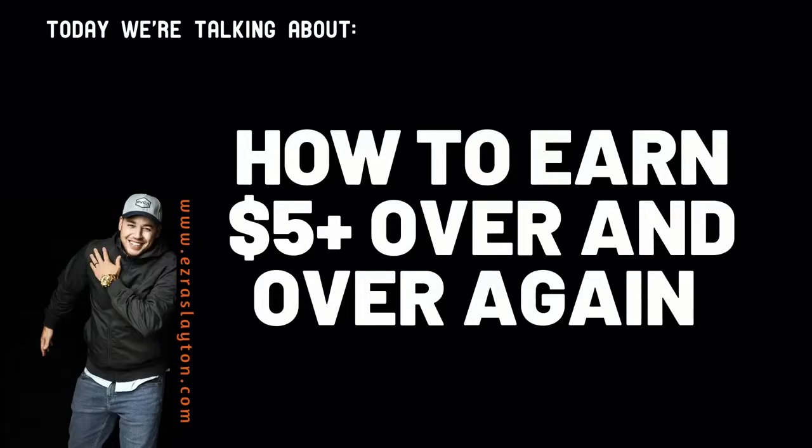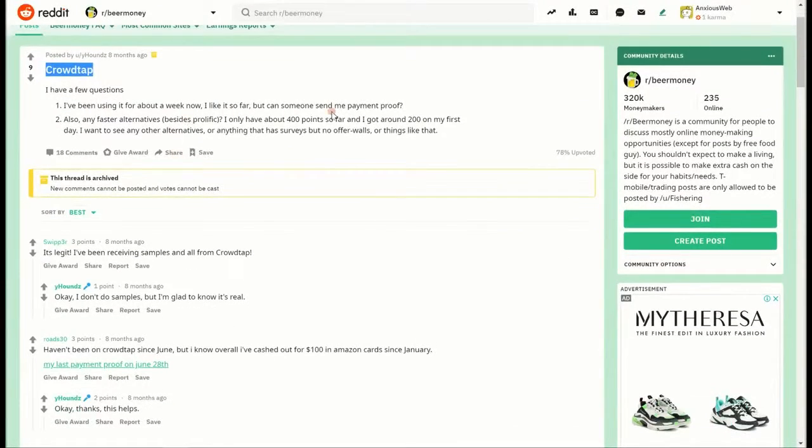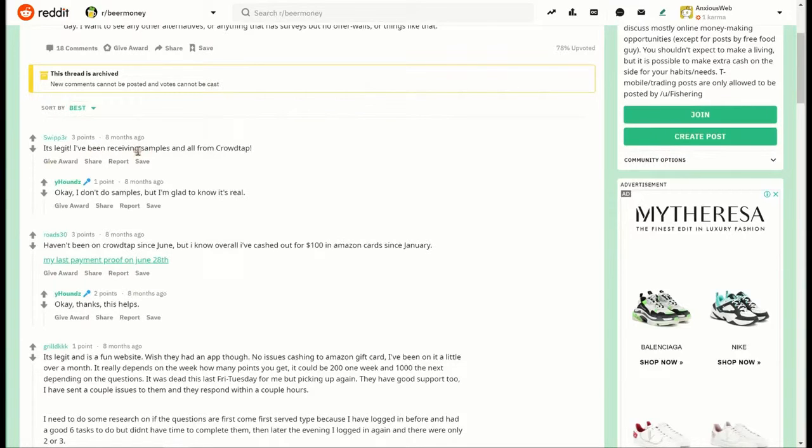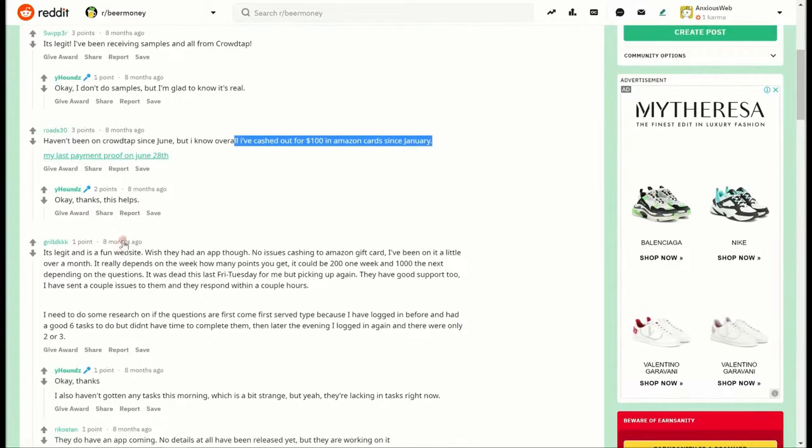So today we've got $5 over and over again. This is a website that is called CrowdTap. And if you haven't heard of CrowdTap before, basically it's just a company that brings together brands looking for valuable consumer insights with people who are willing to share their opinion, people that want to test out new products, create content for brands, spread the word to their friends about brands and so on. So it's kind of like one of the survey sites where you get paid to do simple tasks.